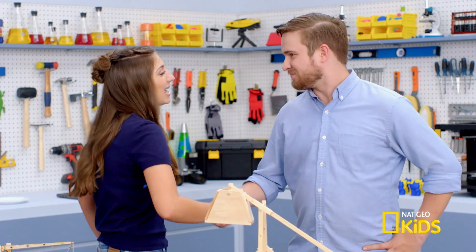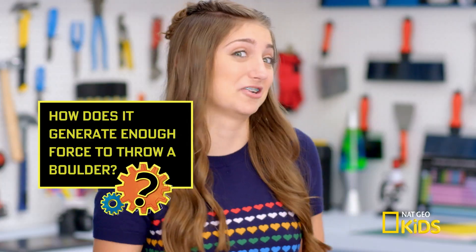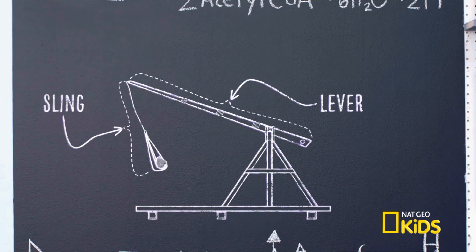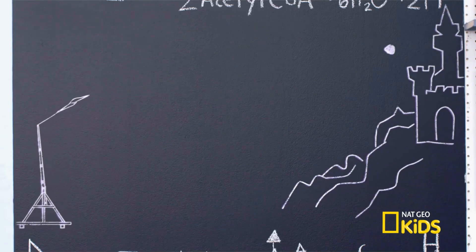Kamri here — I'm studying trebuchets. And I wanted to know how it generates the force to throw a boulder. Well, trebuchets consist of a lever and a sling. When the lever rotates, it swings around the fulcrum. As the long end of the lever nears the apex of its arc, the sling whips around over the top, opens up, and releases a projectile.